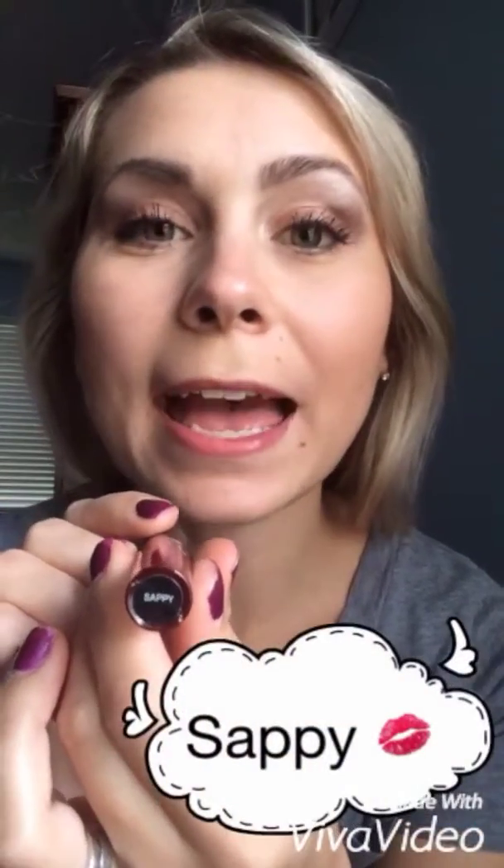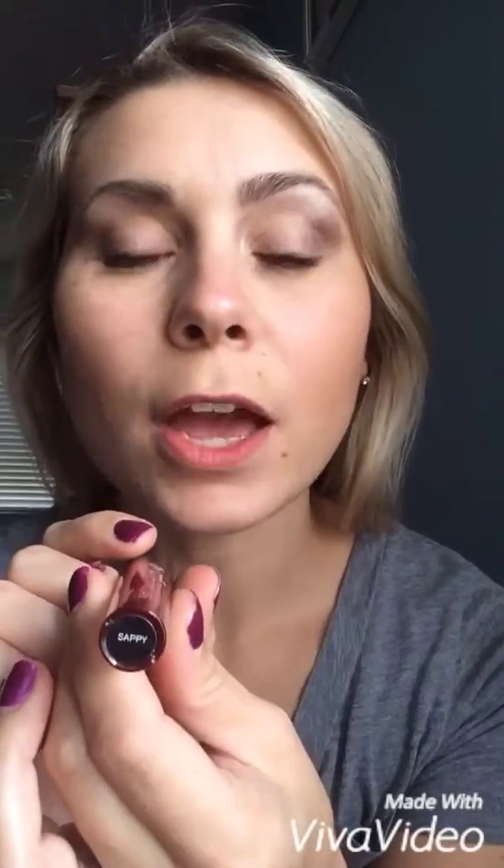Next up, we have Sappy, which is just a tad darker than Shy — more of like the coral-red family. Here we go.